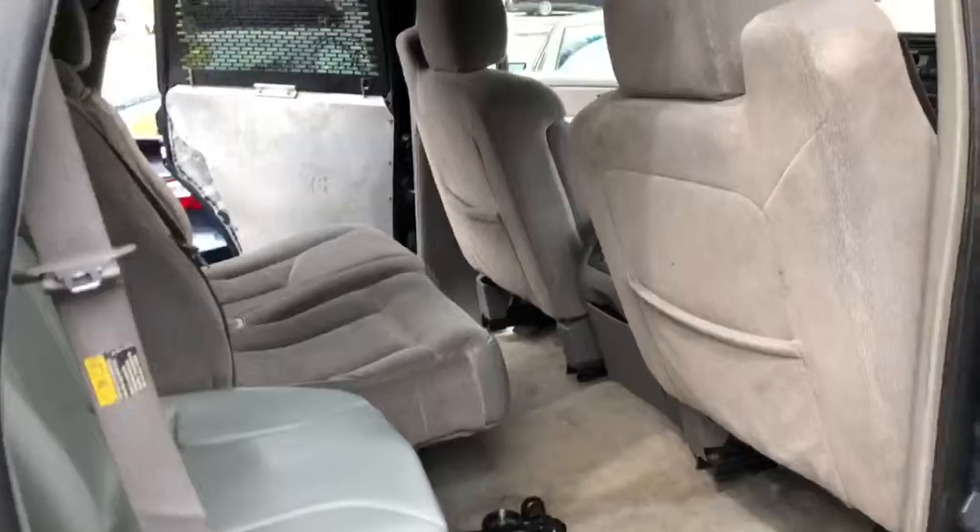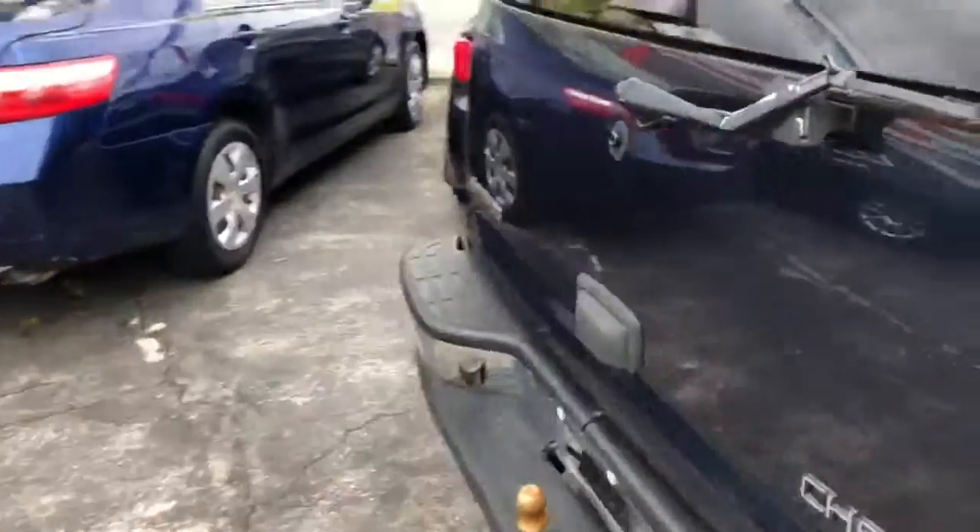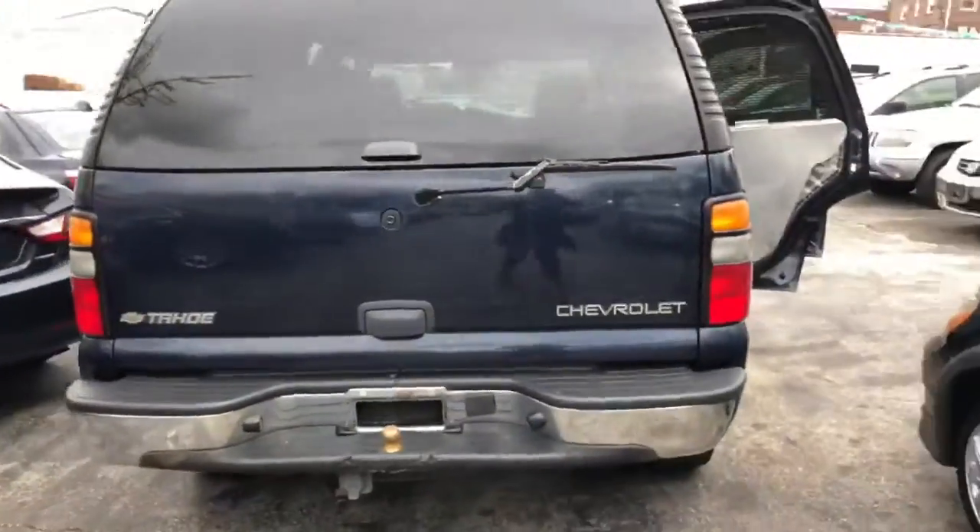Here's the back. It has a spacious trunk. Cloth interior. Its color is blue.